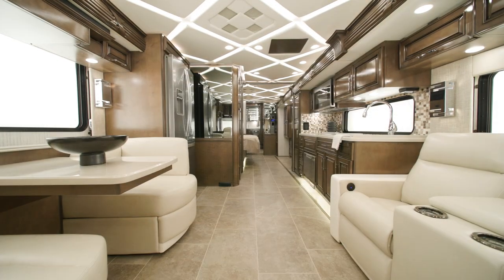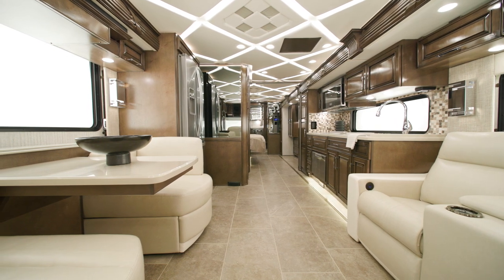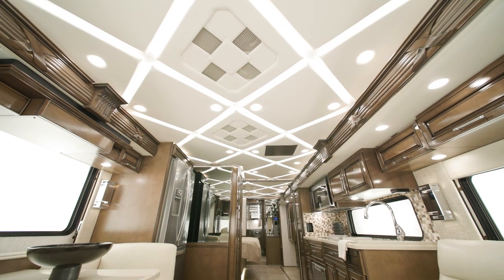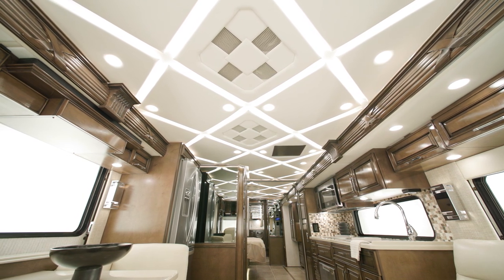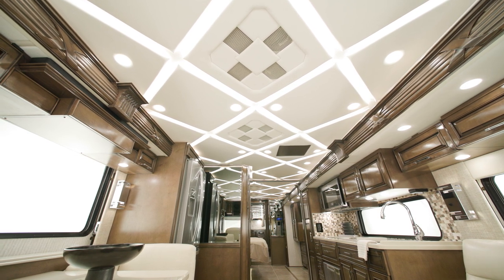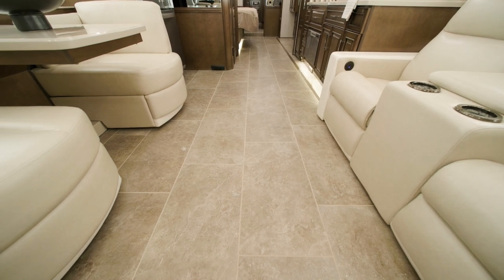There are four decor options available in the 2024 Mountain Air – Barton, Seahaven, Haven and Lindley. Lindley is modeled here. For comfort, there are two 15,000 BTU Penguin heat pump central air conditioners with a remote to adjust the temperature from various places in the coach. The 41 through 45-foot models come with three. Electric radiant heated tiles are standard for the main floor tiling, providing extra comfort in colder climates.